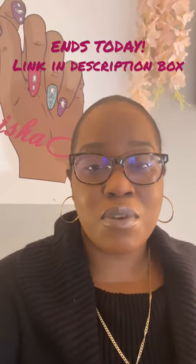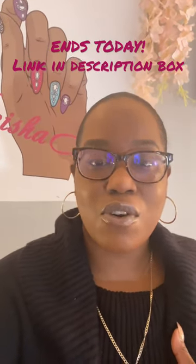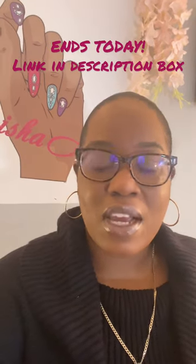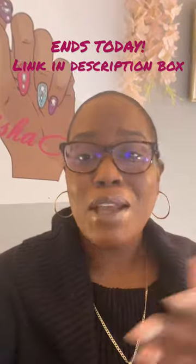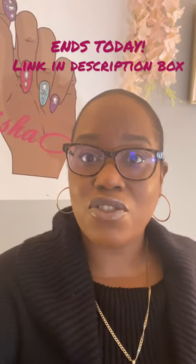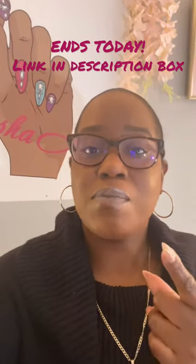This course was designed to give you all the information that I've taught in nail school, plus a little bit more. It includes lectures that cover everything from infection control, manicure, massage, acrylic application, tip application, and business startup tips.